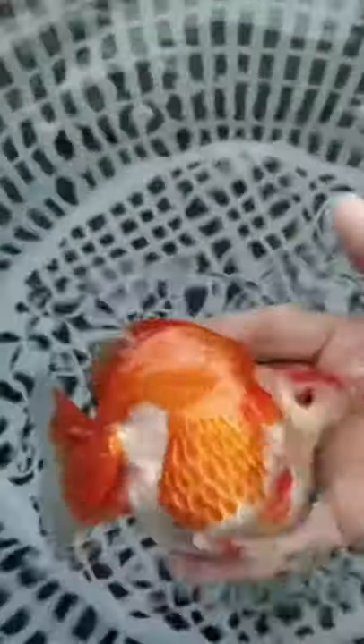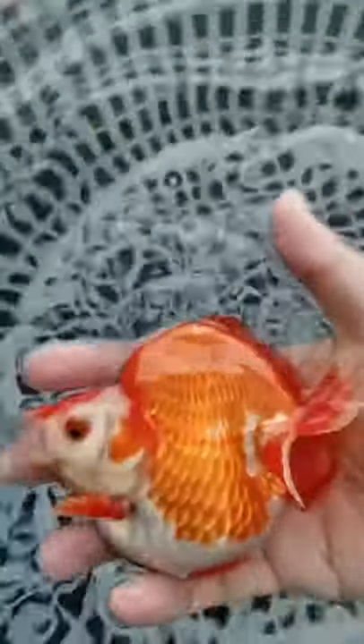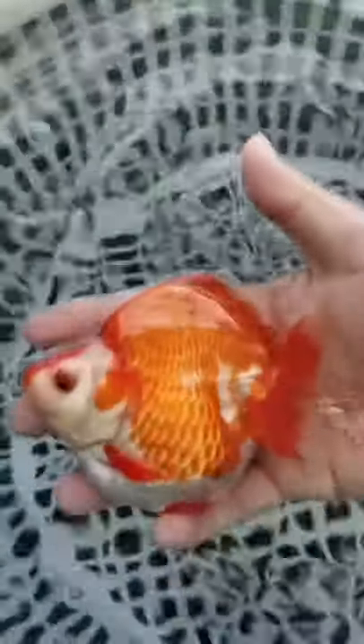As you can see, it has a very high curvature back. Symmetrically, it has a rounded belly, making a beautiful round shape. It has a very cute short tail. Overall, it's a classic Yukin goldfish.